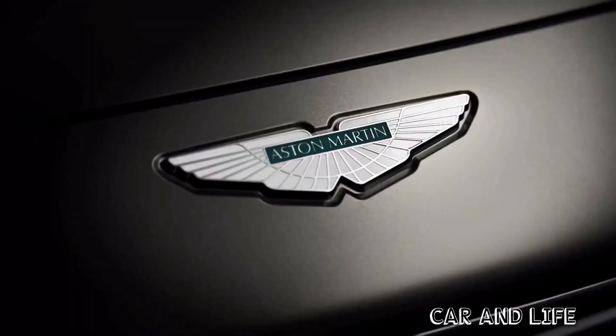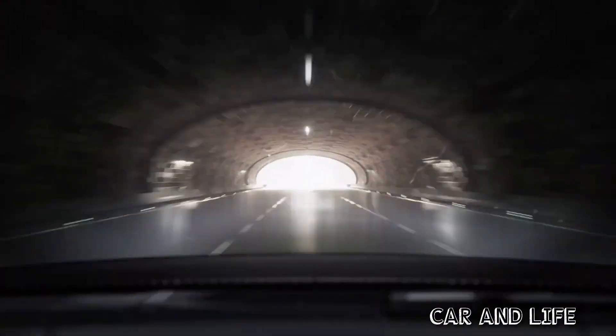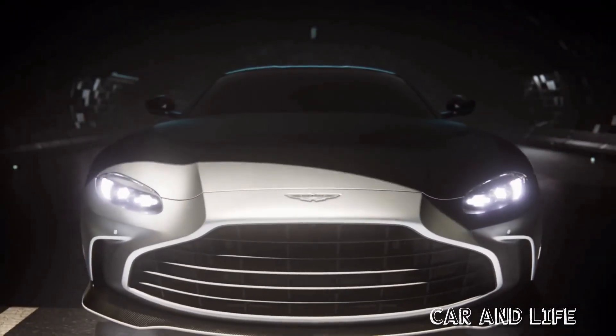Aston has revealed the last Vantage that'll carry a 12-cylinder engine, bringing this unique line of fantastically over-endowed small sports cars to a close. Welcome to the last ever Aston Martin V12 Vantage.